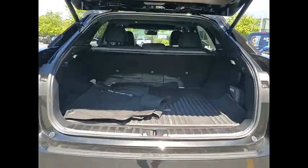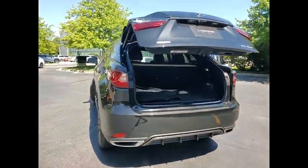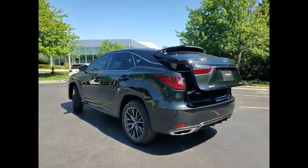Power windows with safety reverse. Remote engine start. Stability control. Power brakes. Braking assist. Ambient lighting. Traction control.